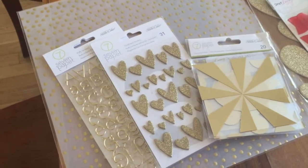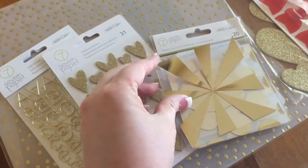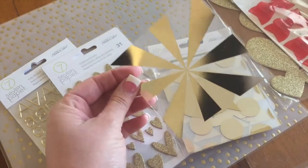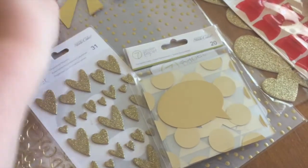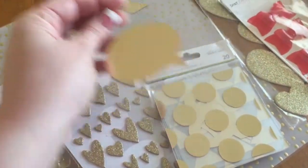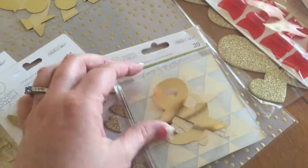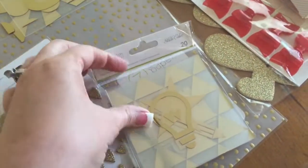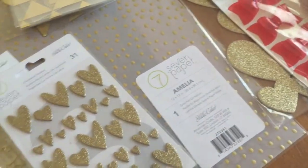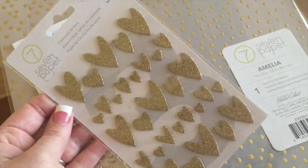I picked up some of the gold stuff from the Amelia collection that I loved. I took these transparency cards out of the package so you can see them, but they're four by four gold foil transparency cards — you get 20 of them in the pack and they're super cute. You get a lot of different designs. I'll definitely use these in scrapbooks, but they're also perfect for project life pocket pages.